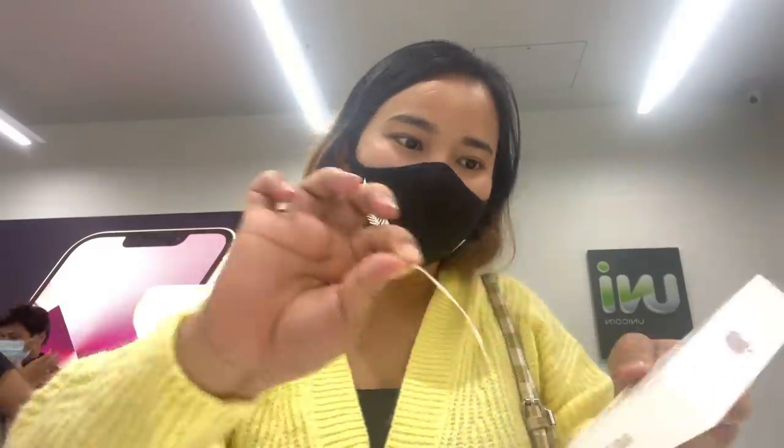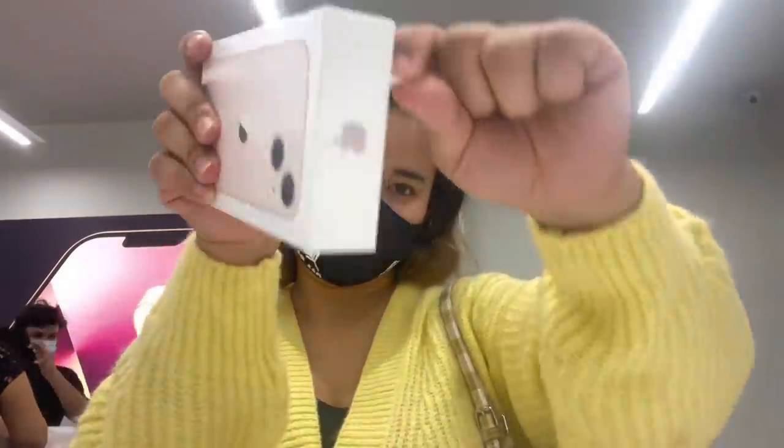Okay guys, let's unbox the 13 mini! My hand is really small, so the phone fits very handy. Comparing the 6s to the 13 mini — the 6s is actually bigger than this! The 13 mini is very small, like a 5s size type.